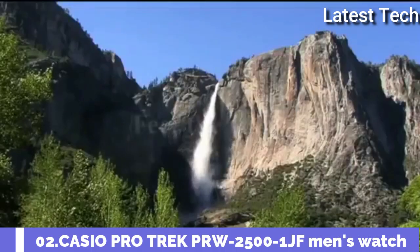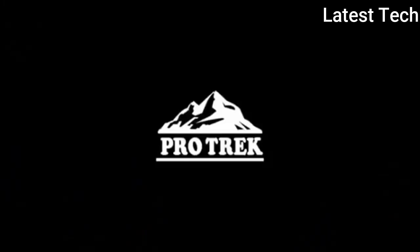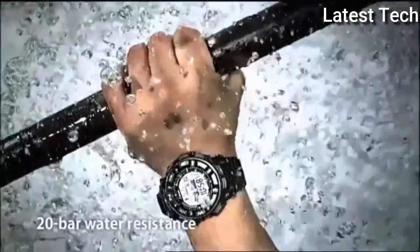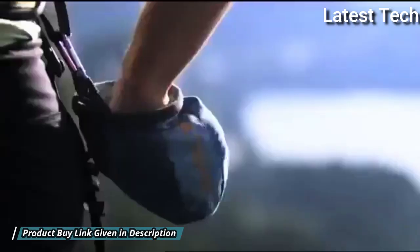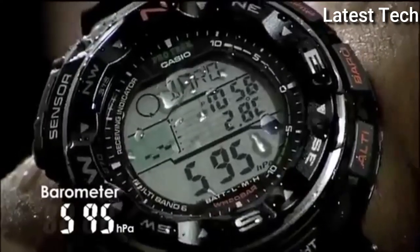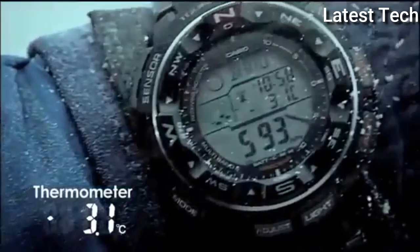Number 2: Casio ProTrek PRW-2500-1JF. It is equipped with Japanese solar quartz movement, polymer aluminum case of round shape. Case dimensions are 50.6 mm in diameter and 15 mm in thickness. The dial of this Casio watch is LCD. Display type: digital. This timepiece has mineral glass, polymer band, band color black,